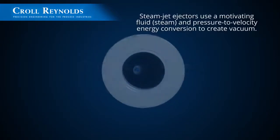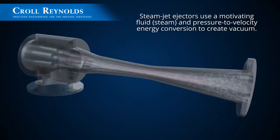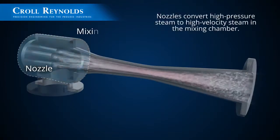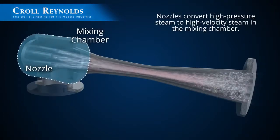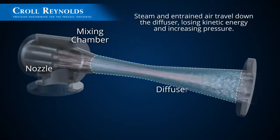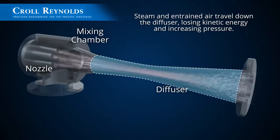Steam ejectors use a motivating fluid and pressure to velocity energy conversion to create vacuum. Nozzles convert high pressure steam to high velocity steam in the mixing chamber to create a low pressure region. As the steam and entrained air travels down the diffuser, kinetic energy is lost and pressure increases again.